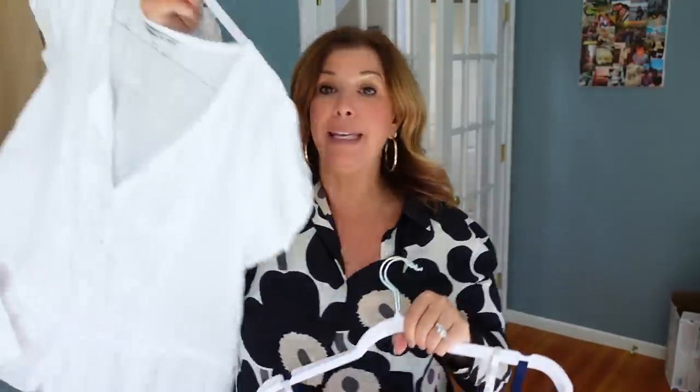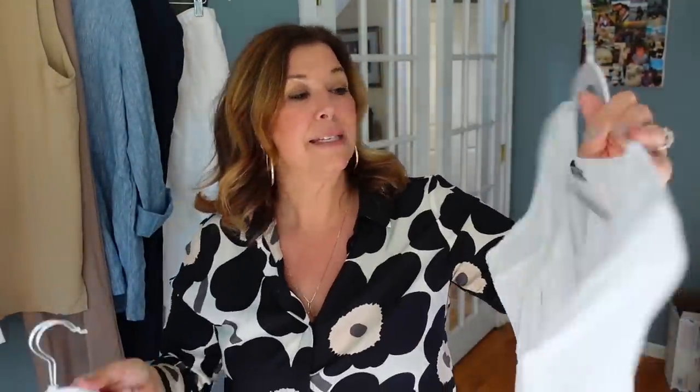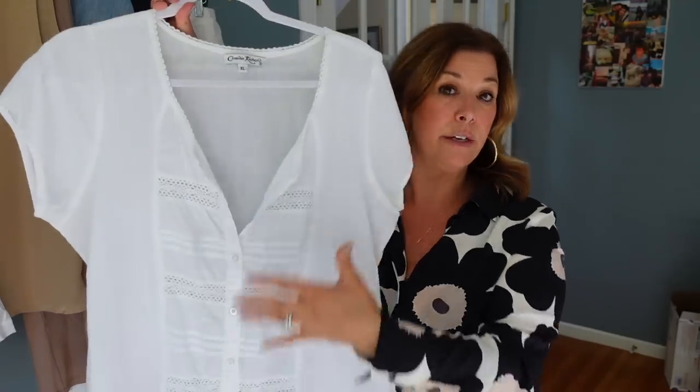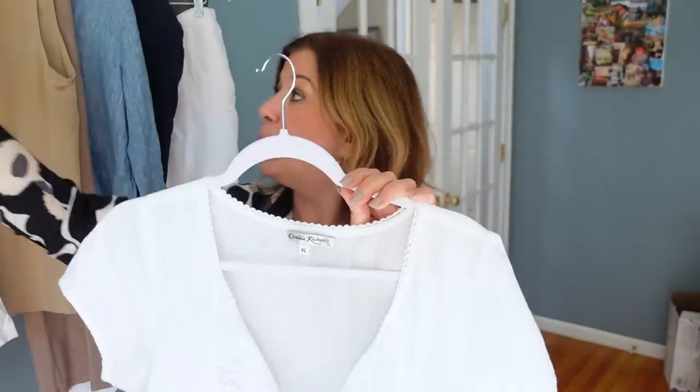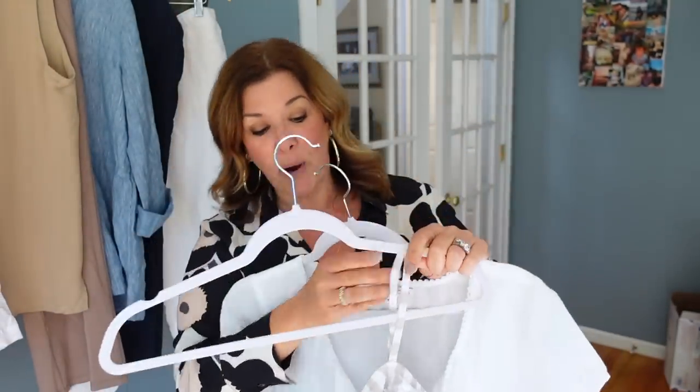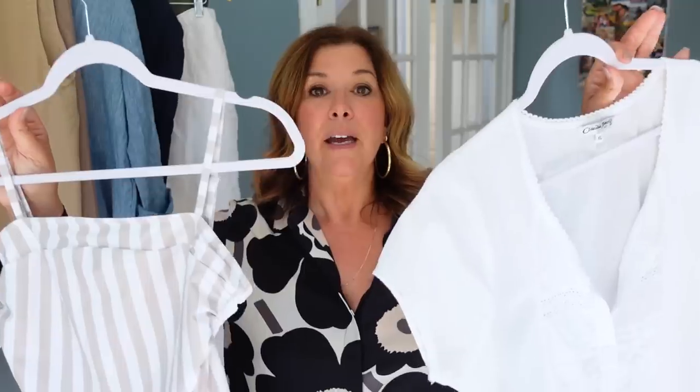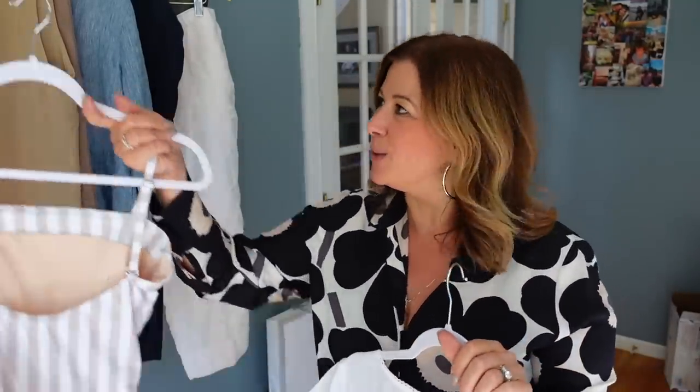When you look at all the pieces I picked out for today's haul, I tried to get stuff that were easy pieces that could work together. These bathing suits are beautiful on their own, but if you pair them with this Claudia Richard piece, it looks absolutely beautiful as a coverup. It can be a tunic, worn on its own with a tank underneath, or over these bathing suits for a really beautiful vibe. Part of this aesthetic is just easy pieces — uncomplicated, relaxed, flowy things that can work with multiple pieces in your wardrobe.